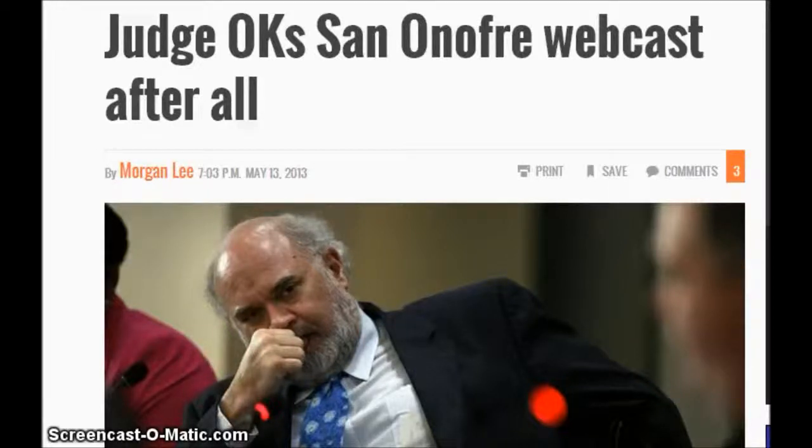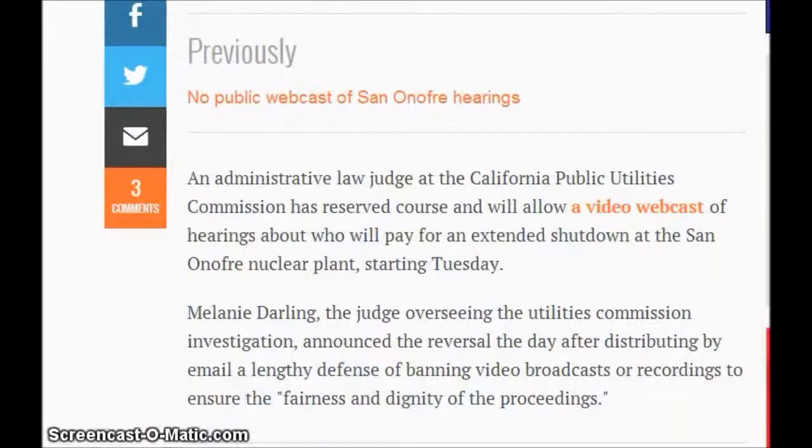They're supposed to have a meeting about this, and the power company tried to block the webcast. But yesterday a judge ruled that the webcast can be aired live. An administrative law judge at the California Public Utilities Commission reversed course and will allow a video webcast of the hearings about who will pay for the extended shutdown at the San Onofre nuclear plant, starting Tuesday. Melanie Darling, the judge overseeing the Utilities Commission investigation, announced the reversal the day after distributing by email a lengthy defense of banning video broadcasts.